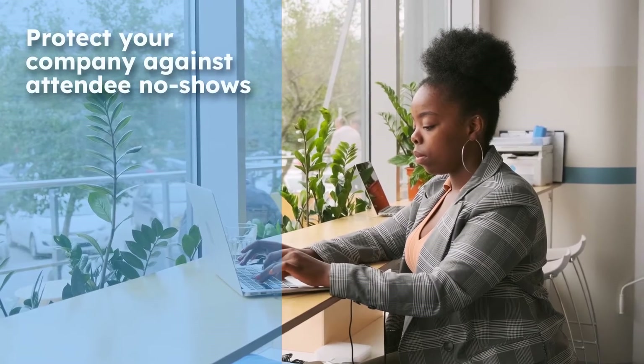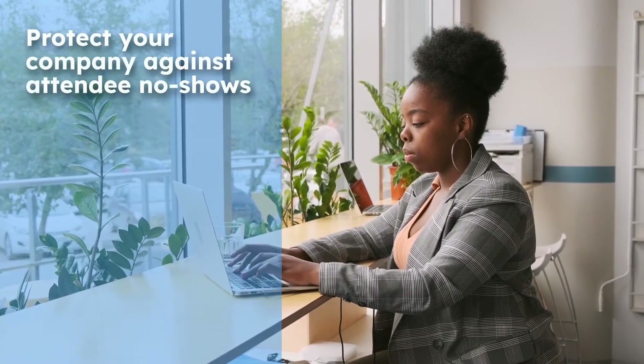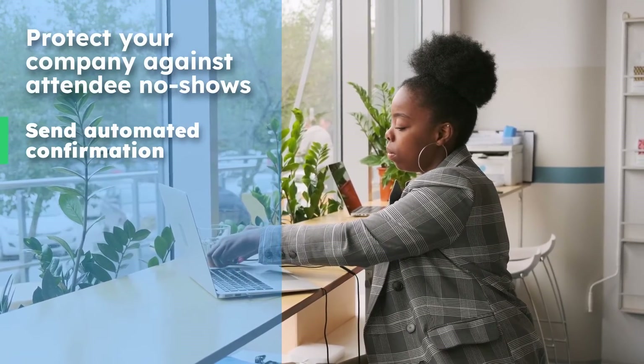Protect your company against attendee no-shows. For attendees with a busy schedule, it's too easy to lose track of a meeting. Send automated confirmation and reminder messages, complete with all the details.